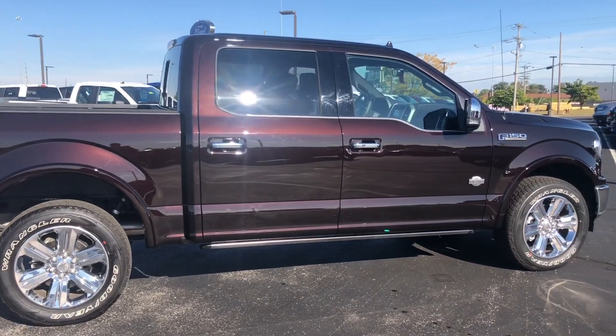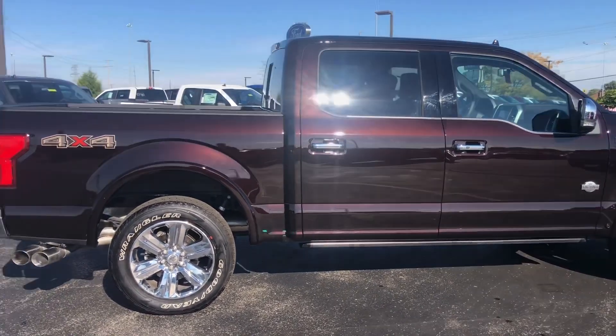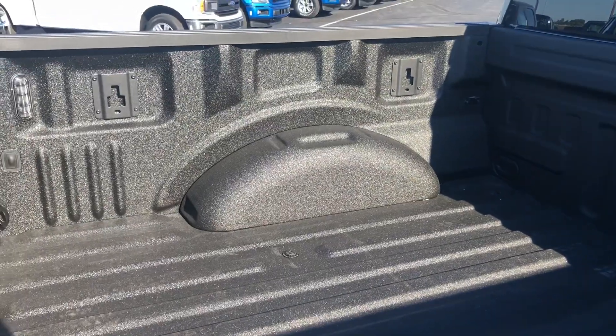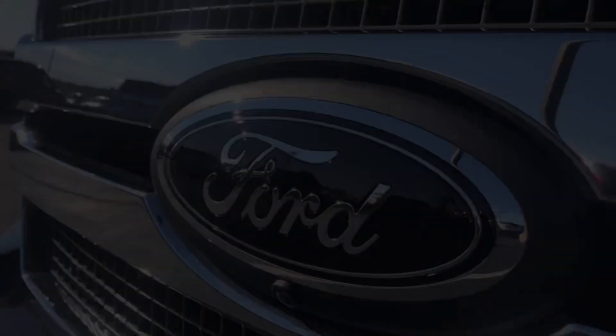Now most King Ranch trucks are going to come with a two-tone paint, but the monochromatic option allows you to take your color from top to bottom with no two-tone. Before we get to performance, we added a custom spray-in bed liner and custom chrome-on-black Ford emblems for front and back.